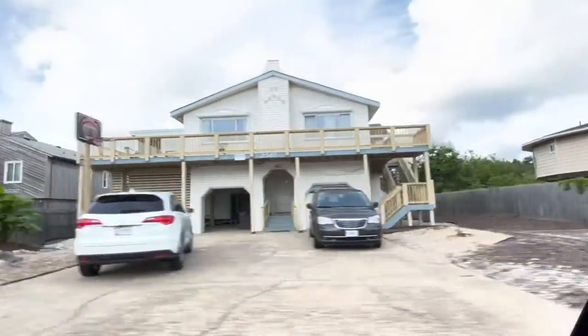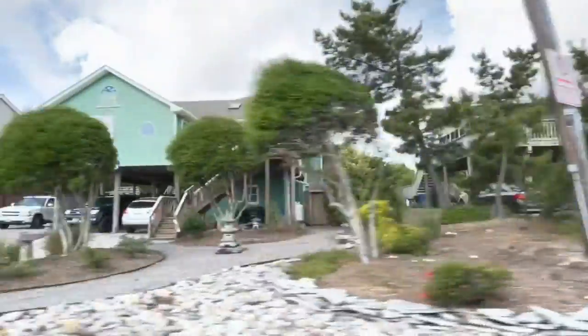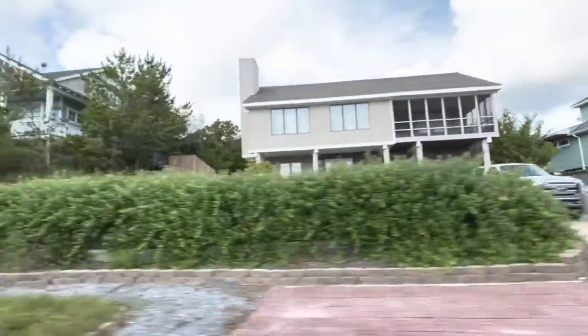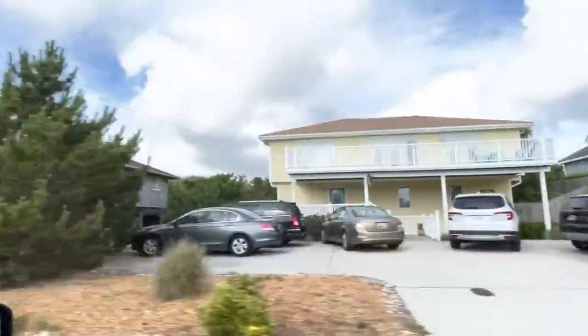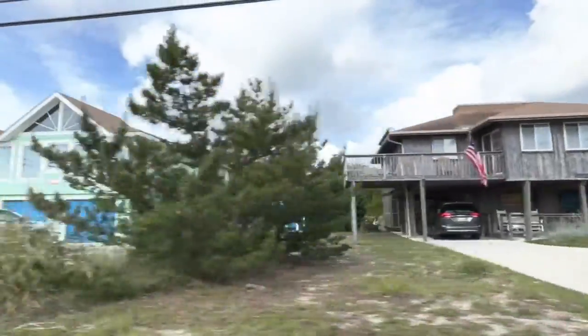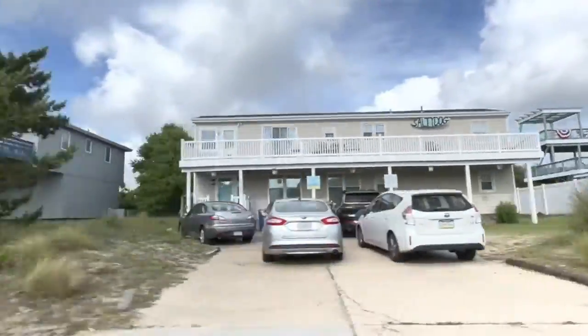Many of these houses have direct beach access. If you're on the other side of the street from the beach, it's just a short walk to one of the access points. In addition to a lot of short-term rentals, many of these beach houses have full-time Virginia Beach residents living in them. There are also some condos in the area, some of which house locals and some of which serve as vacation rentals.